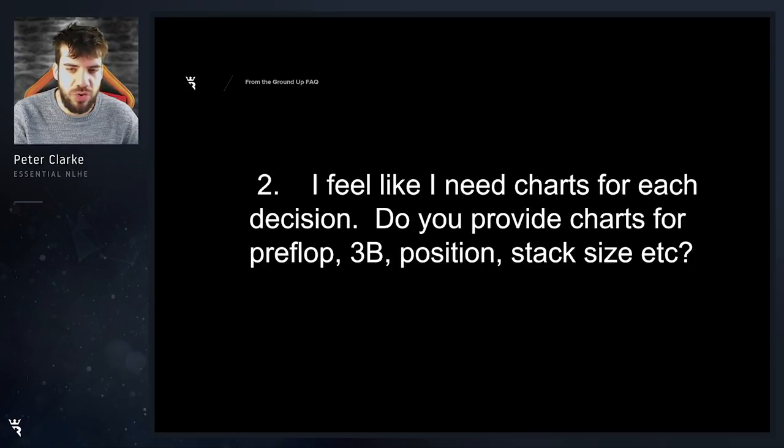I feel like I need charts for each decision. Do you provide charts for preflop, 3bet, position, stack size, etc? I do provide opening ranges for every position on the table preflop. What I don't provide exact charts for is things like 3bet ranges, 4bet ranges, isolation ranges, and more advanced preflop spots. My idea is that charts really don't tell the full story. Over-reliance on charts is one of the biggest leaks that people come to me with in private coaching. I recommend that you learn how to build your own charts and understand why a chart is what it is, and be able to adapt those from situation to situation.